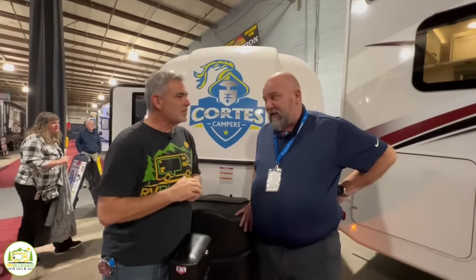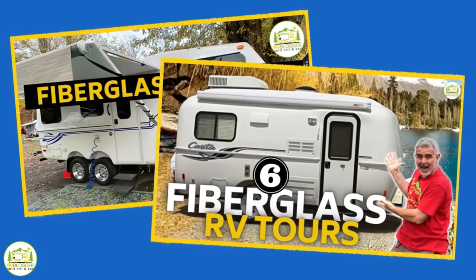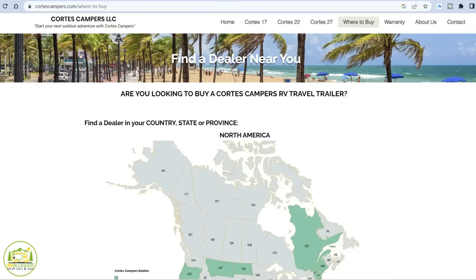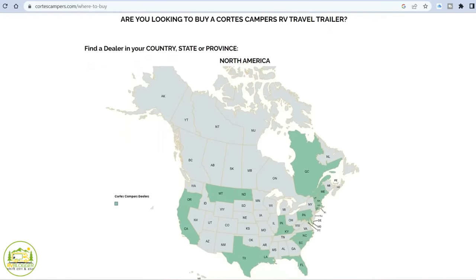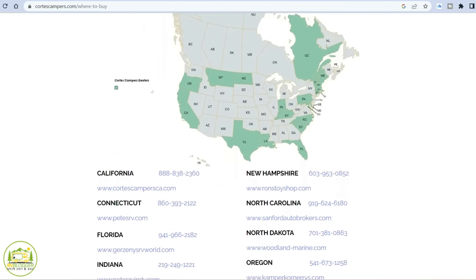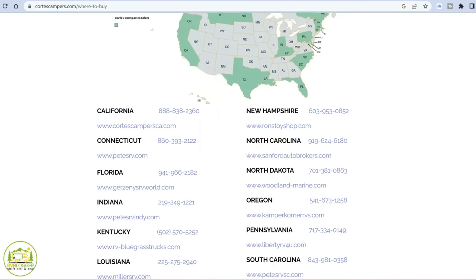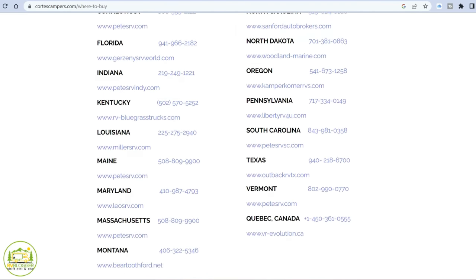This is the only camper of its kind available at dealers right now. Susan and I have to go to fiberglass RV rallies to be able to shoot and tour through fiberglass RVs — you just don't find them at RV shows or dealerships. Brian is working with Cortez to expand the line all across the country through dealerships, with more brand exposure and more service for customers who need it.